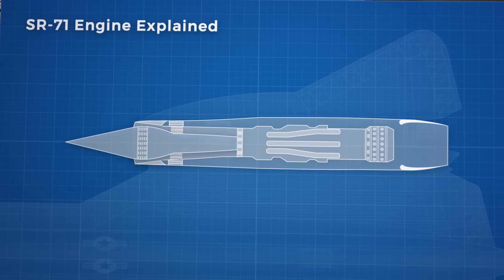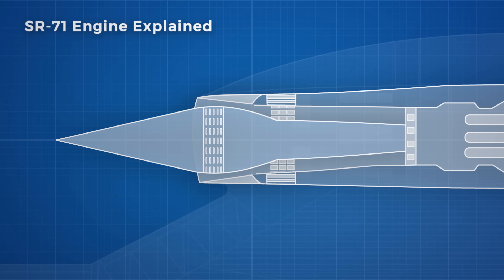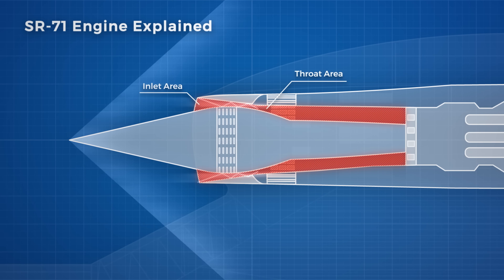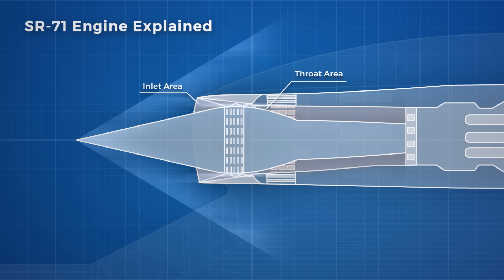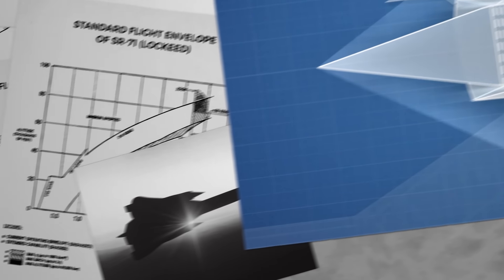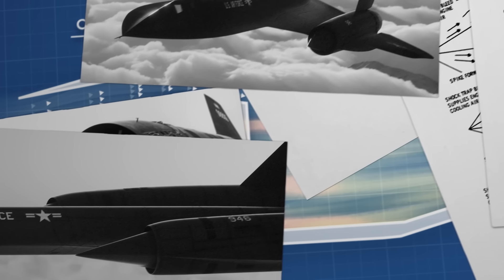First, the inlet spike. It is capable of moving forward and back by 0.66 metres. This adjusts the inlet and throat area, which controls the airflow entering the engine. It also keeps the position of the normal shockwave at its ideal position between the inlet throat and the compressor. This is the most efficient position for the shockwave, as it minimises the energy lost due to drag as air flows over the shockwave.